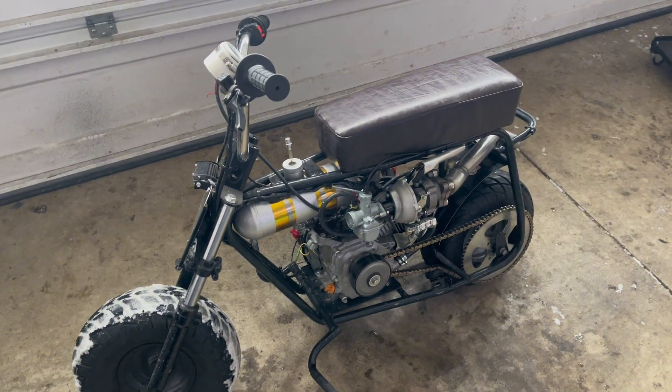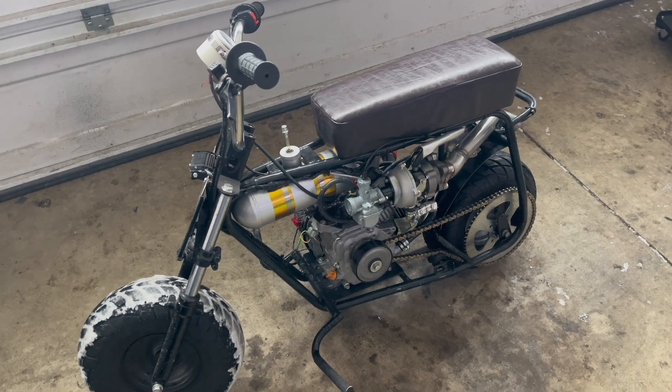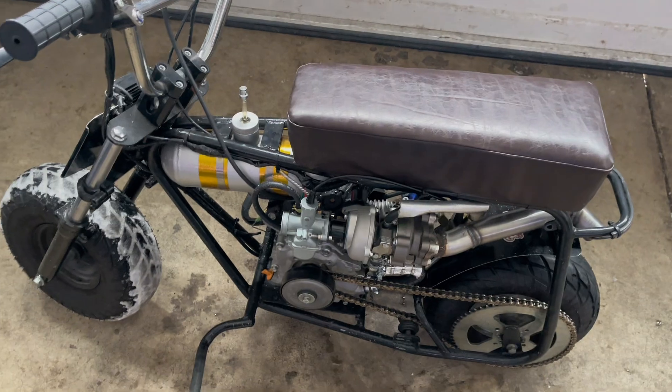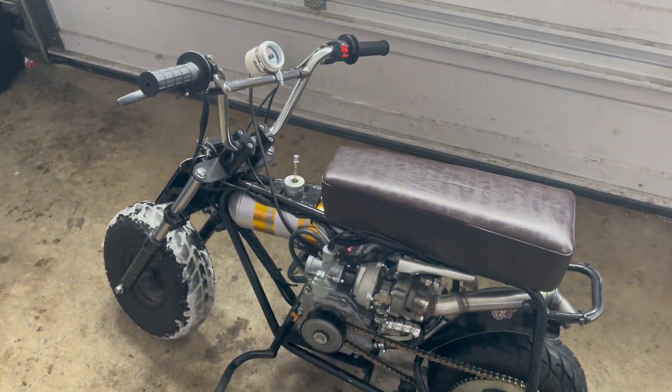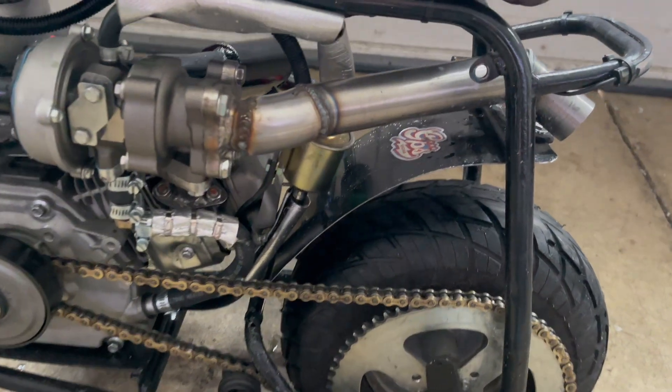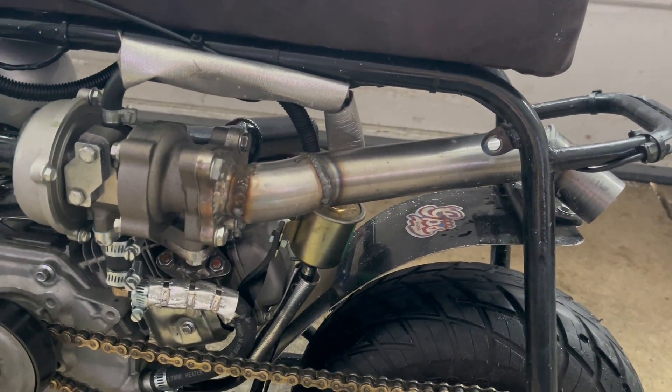Yesterday I took this thing out and did some testing with the muffler on the back of it, which as you can see is off now. It did not really want to run under load, just kind of fell on its face. I went ahead and put the little straight pipe back on there.